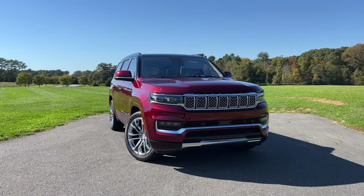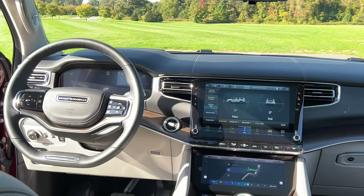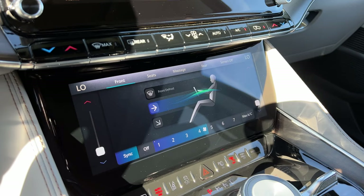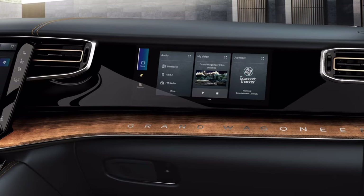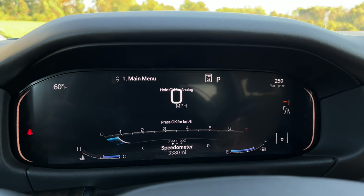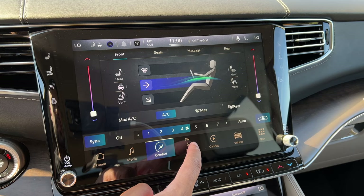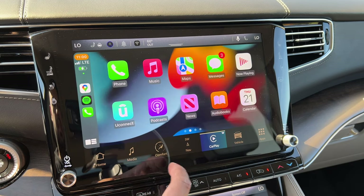The first thing you'll notice when getting in the Grand Wagoneer is the insane amount of screenage. The first screen is a 12.3-inch digital instrument display — very informative, with any info you need right in front of you, including a full-screen map view. In the center, you have a 12-inch touchscreen display for the Uconnect 5 infotainment system, which is still one of my favorite infotainment systems in the industry.